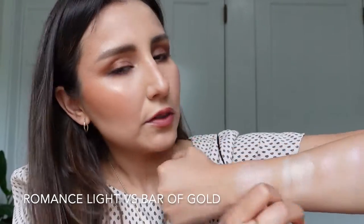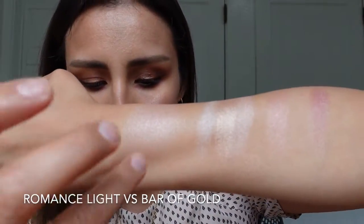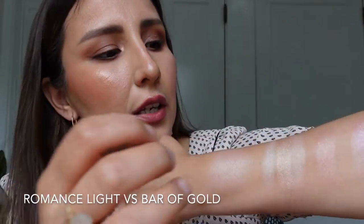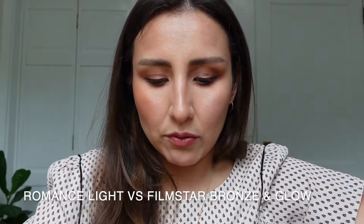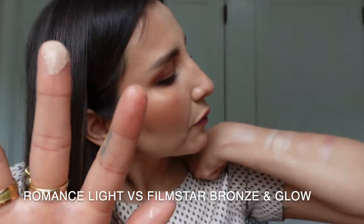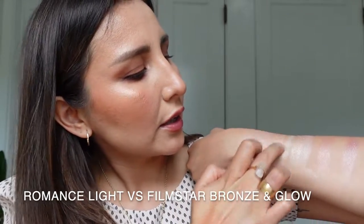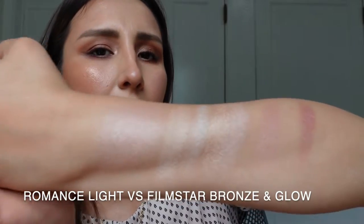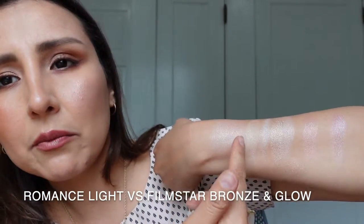We know the Bar of Gold formula is a little more beaming than the Pillow Talk Multi Glow, but I wanted to swatch it — and yes, Bar of Gold is more beaming and more rosy, while the Romance Light is more of a baby pink. The Filmstar Bronze and Glow light-to-medium version is a completely different formula — swatching it next to Romance Light, nope, definitely not similar; it's a little bit more gold.